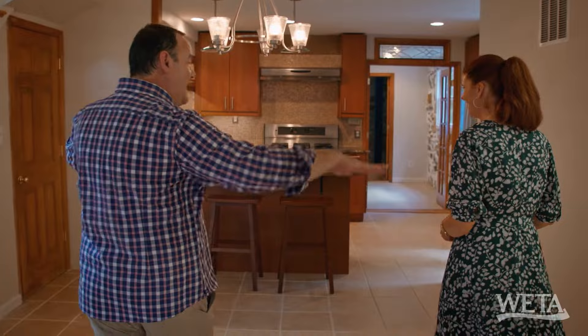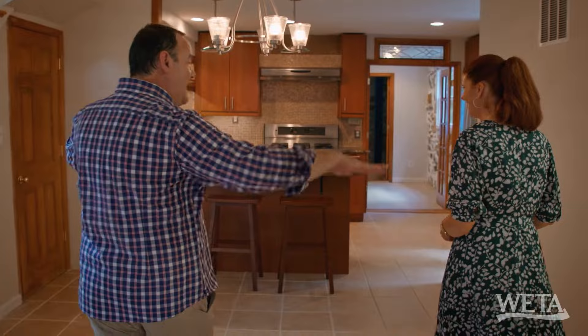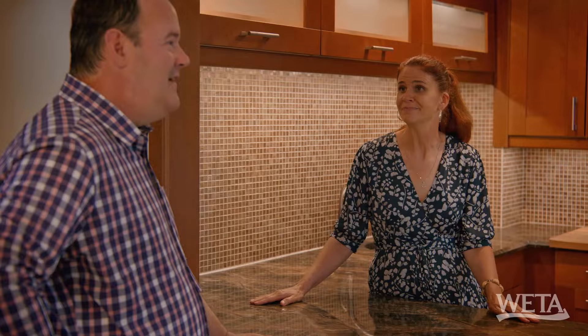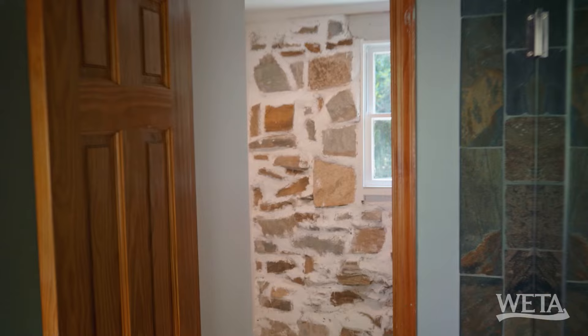Dining room. Good space. And obviously an updated kitchen over the years, probably done a couple decades ago. I think that's the beauty of something like this — you can kind of come in, re-envision it, but it functions as is. But I have lots of plans for this one. So let's go check out this stonework and what would be the first addition to this home.